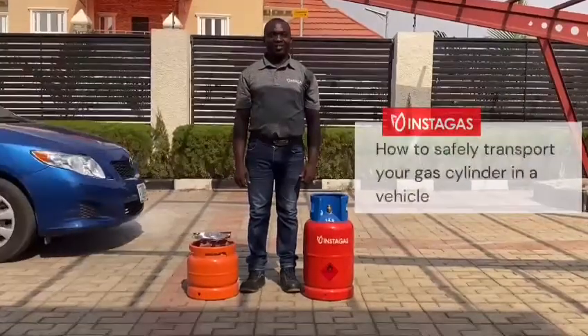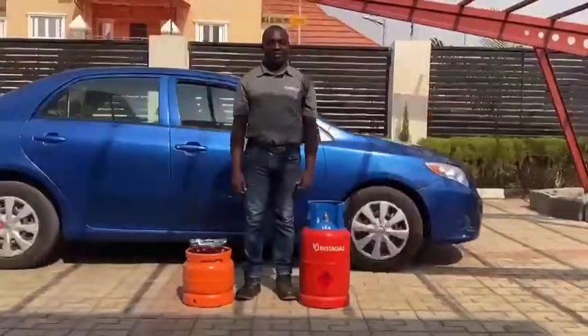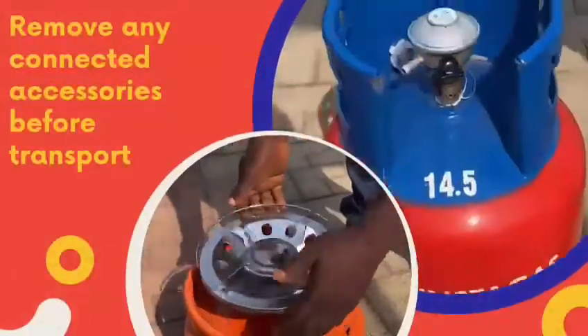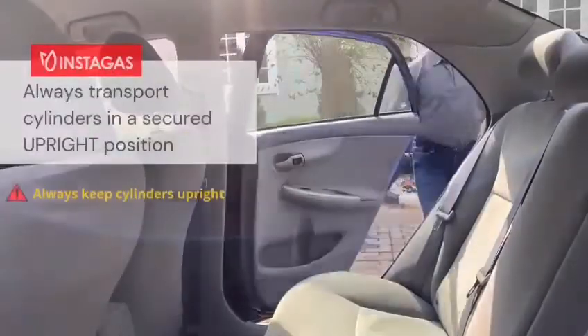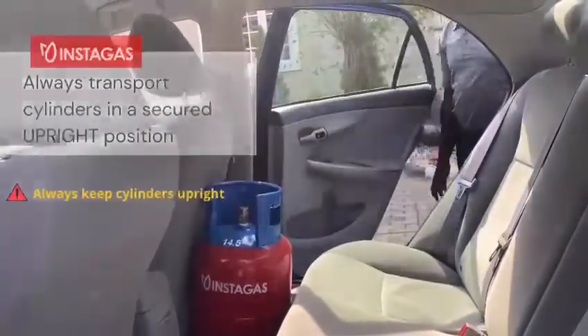Dear customer, follow these steps to safely transport your cylinder in a vehicle. Cylinder accessories are delicate and can be easily damaged during transport, leading to gas leakage. Cylinders should always be transported in a secured upright position to prevent them from rolling or falling.